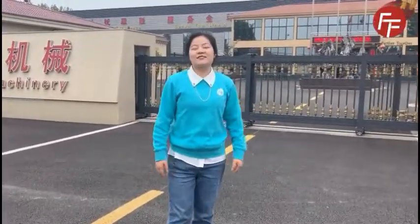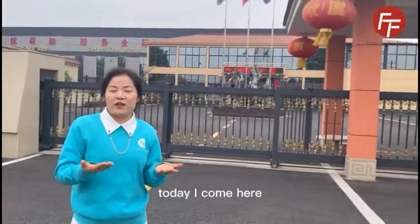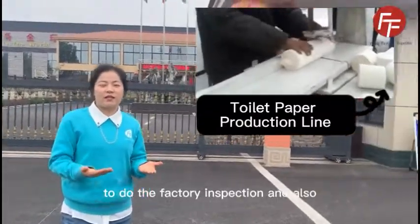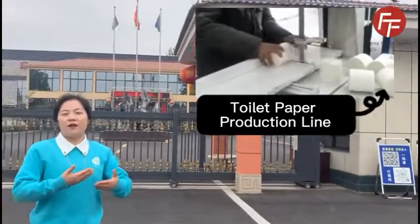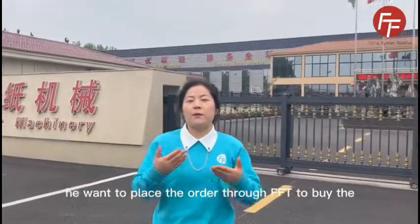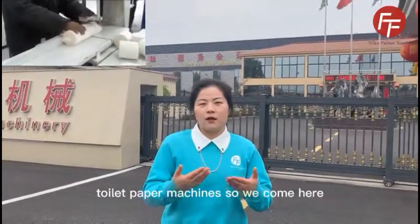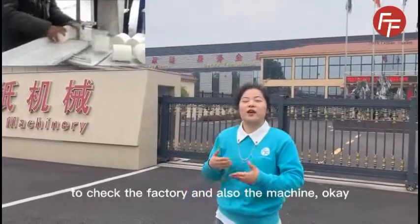Hello, my friends. This is Jane from FOTE. Today I come here to do the factory inspection, and one of my friends wants to place orders through FOTE to buy toilet paper machines. So we come here to check the factory inspection.